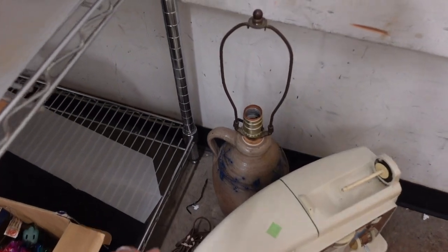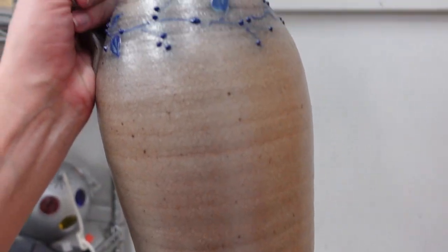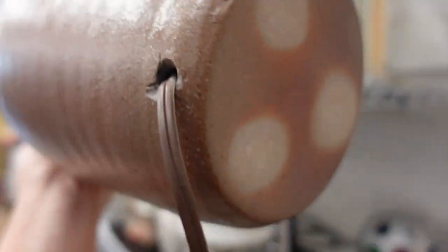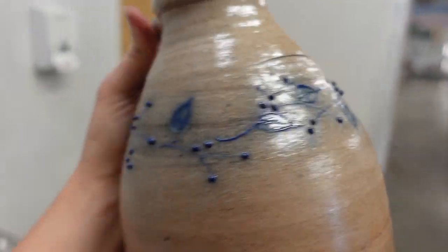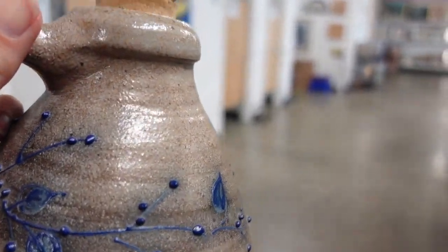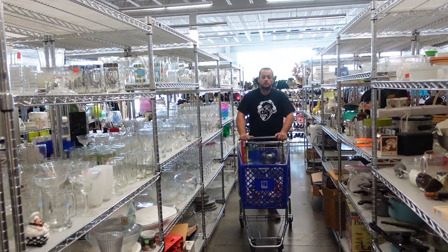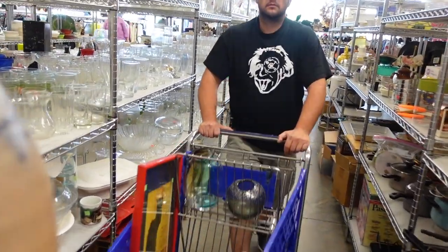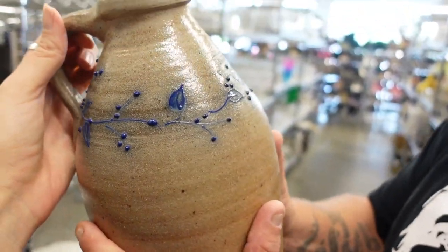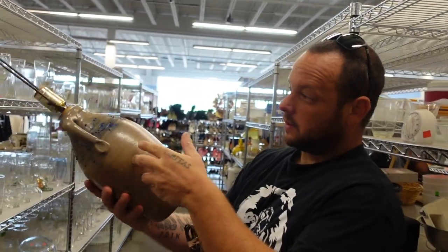I was literally just going to use the restroom and I noticed this Salmon Falls pottery lamp hanging out. That's Salmon Falls! I don't see a price on it though. I'm glad I had to go to the bathroom — it was right by the bathroom. Salmon Falls — it's a beautiful lamp. It doesn't have a price on it though. Hopefully they sell it to us.